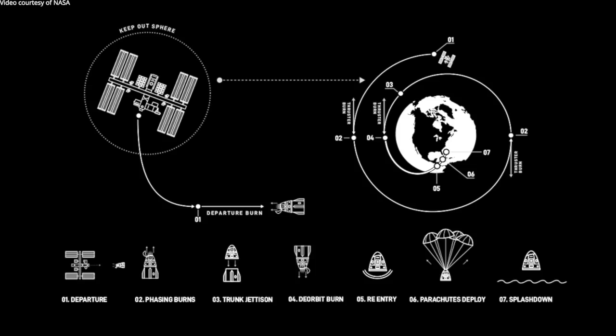We'll re-enter, and then the drogue parachutes will deploy, followed by the main parachutes, and then we splash down. After splashdown, we have the SpaceX recovery forces — I like to think of them as the SpaceX Navy — and they go in and recover the crew.